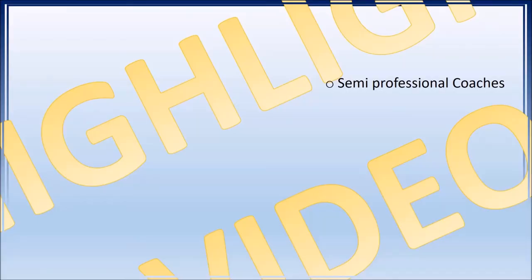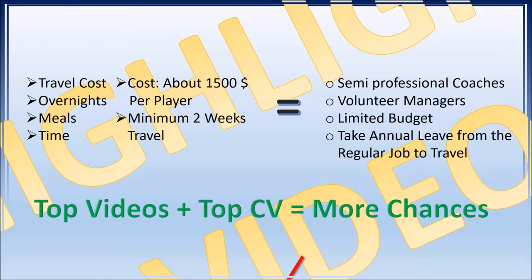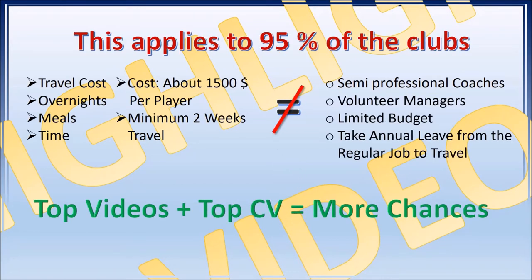It is well known that most overseas league teams do not have the financial background to send their scouts across the world for evaluating and contacting players. They pick their spots on who they make a big effort to scout online, and if you are not one of those players, you can only send them your highlights to get a chance. A highlight video is necessary.